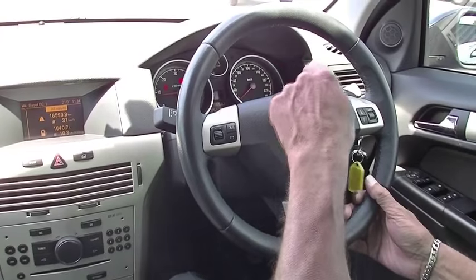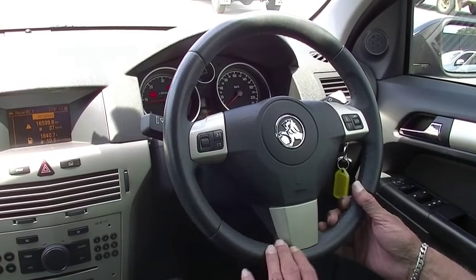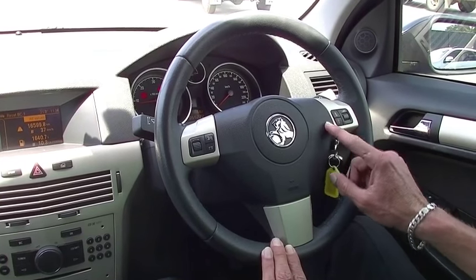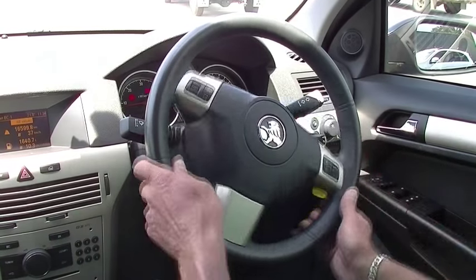Good thing about this car — it's only done 55,000 kilometres, so a really good case for its age. On our steering wheel we've got our audio controls just at our fingertips to adjust station and volume if needed.